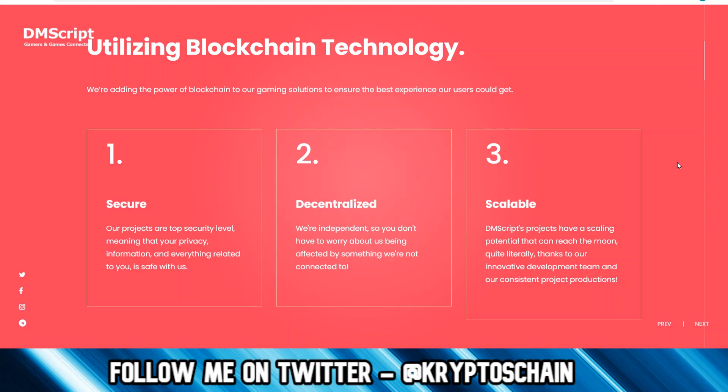DMscript are utilizing blockchain technology in order to bring gamers and games together — not only traditional games but also e-sports games. Aside from their four products and the utility token DMST which make up their ecosystem, they're partnered with NVIDIA, Twitch, and Huawei, and are sponsored by Mercedes for one of their products. They've also got some upcoming news related to NASDAQ.